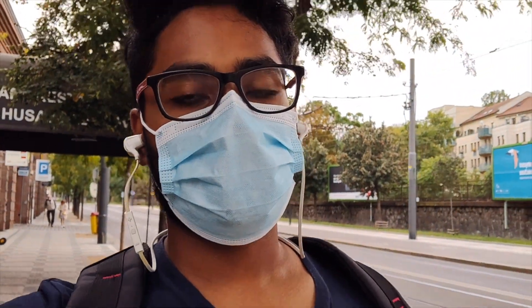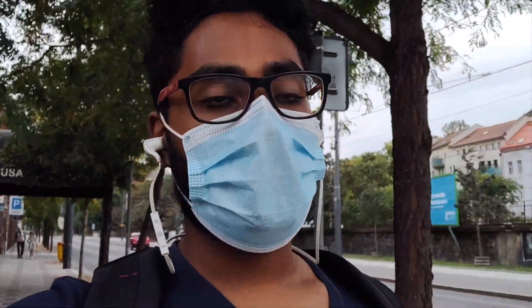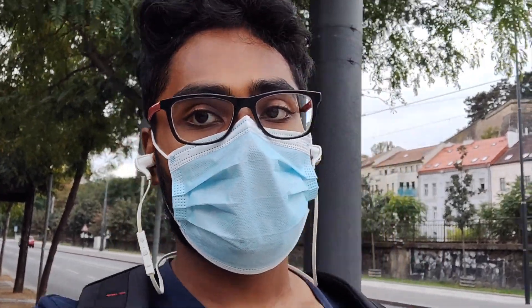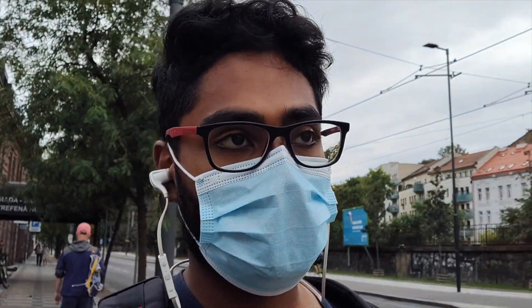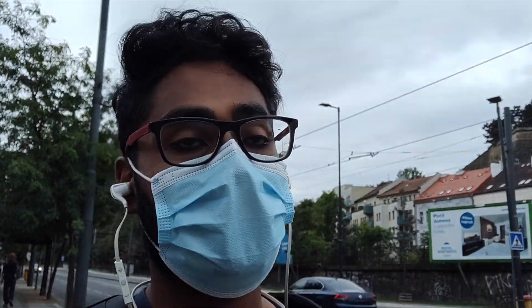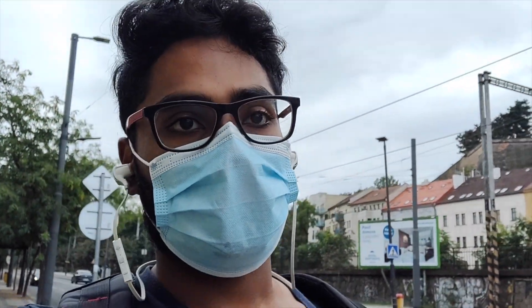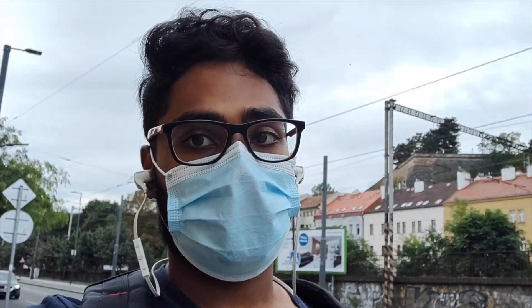This was the second grocery haul of the week — I just got done with whatever stuff I needed to refill since I use up quite a lot of food during the week. All of this came up to around 350 crowns. I know I said the second grocery haul usually comes up to around 200 or 250, but sometimes I tend to exceed it, and I think it's good to just stock up on stuff especially with the current situation.